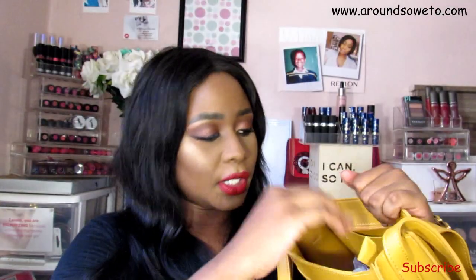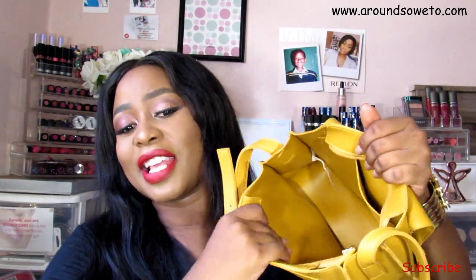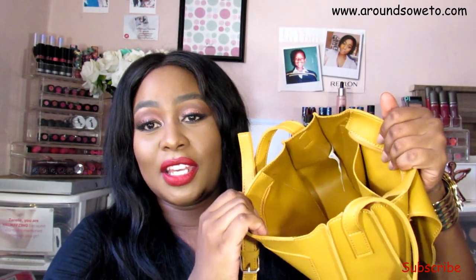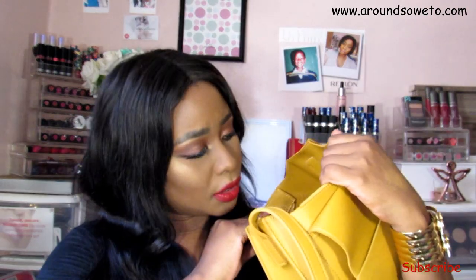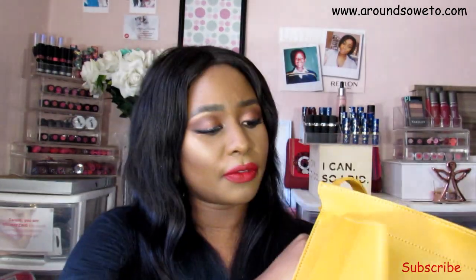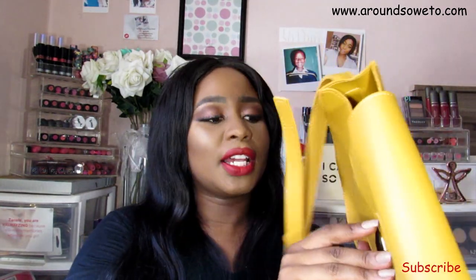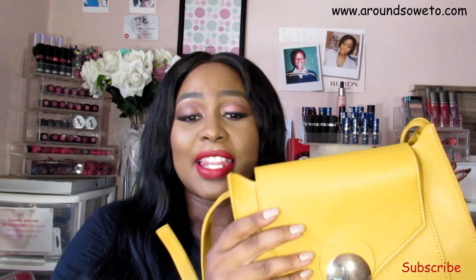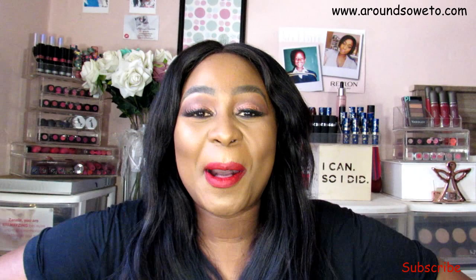Let me open it up. This one doesn't have a liner, but it still doesn't feel cut and boxy like most bags from small street. It looks really nice — this is where you keep your cell phone and everything else. I really like this bag.